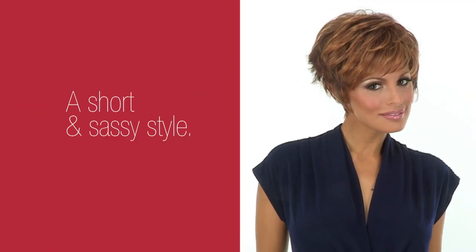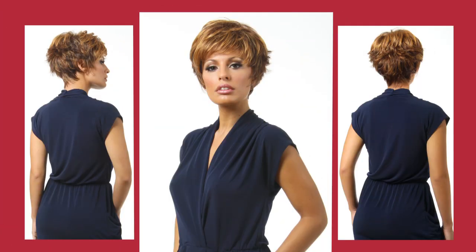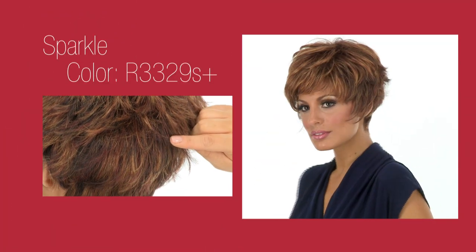Sparkle is a short and sassy style. You can play up the layers with product or smooth them down for a chic look. With no shortage on texture, Sparkle is a cinch to style.